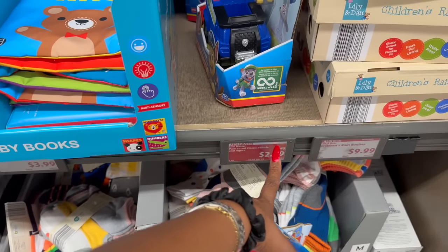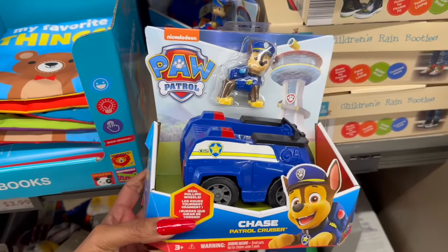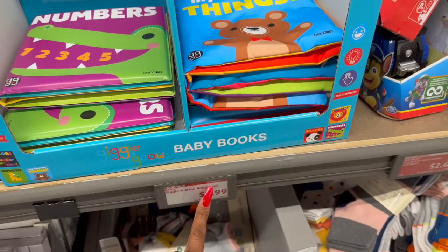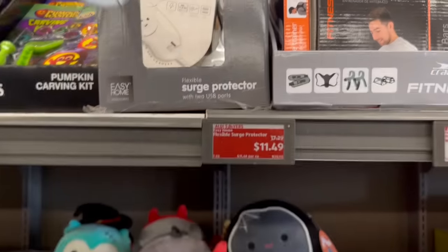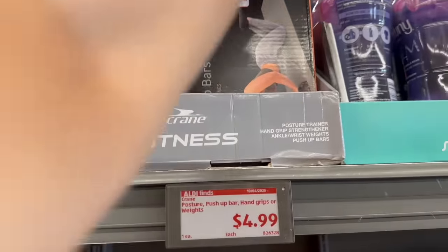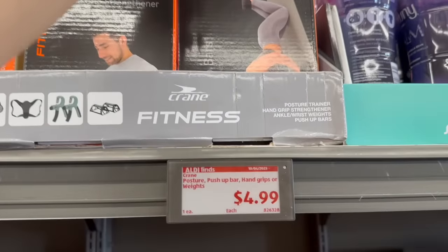Great 75% off deal — the Paw Patrol classic vehicle and figurine was $9.99, marked down to only $2.49! They also have these really cute Bendon baby books for $3.99. Hey, they have a surge protector with USB ports — $17.29 marked down to $11.49, that's actually pretty nifty. And the posture push-up bar, hand grips, and ankle/wrist weights are $4.99 — 1.1 pound set of two.